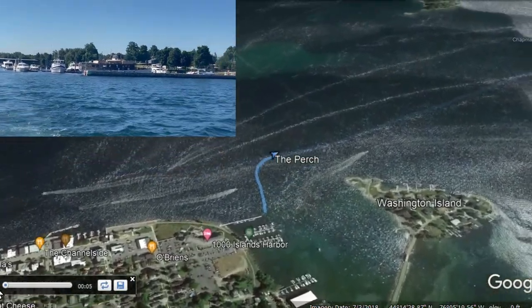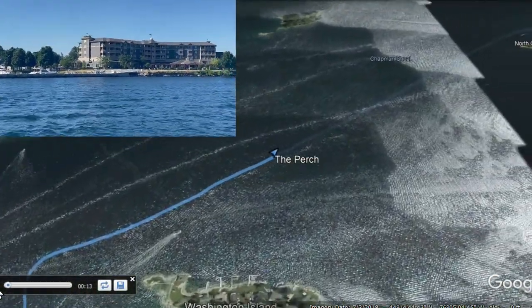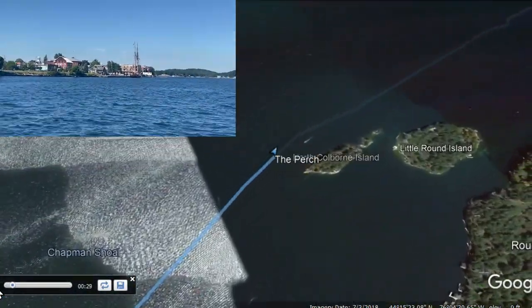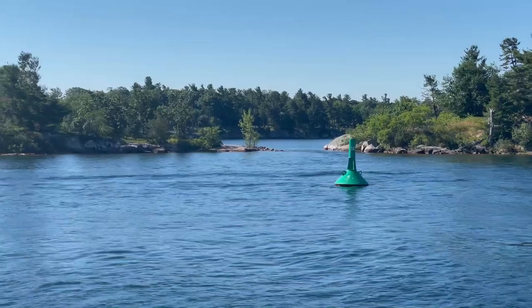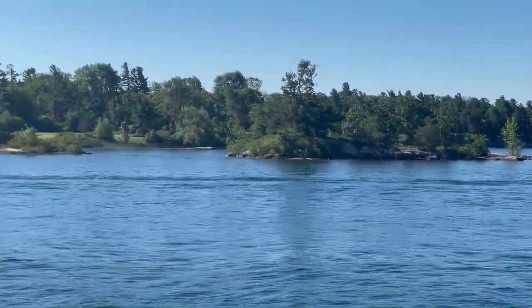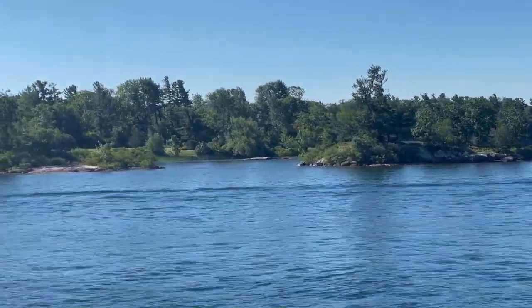We were leaving Clayton. Unfortunately, we couldn't stay there for the full 4th of July weekend because they were already booked. So we are moving to another marina just across the river on the Wellesley Island side, and you can see that this is just absolutely stunning cruising ground.